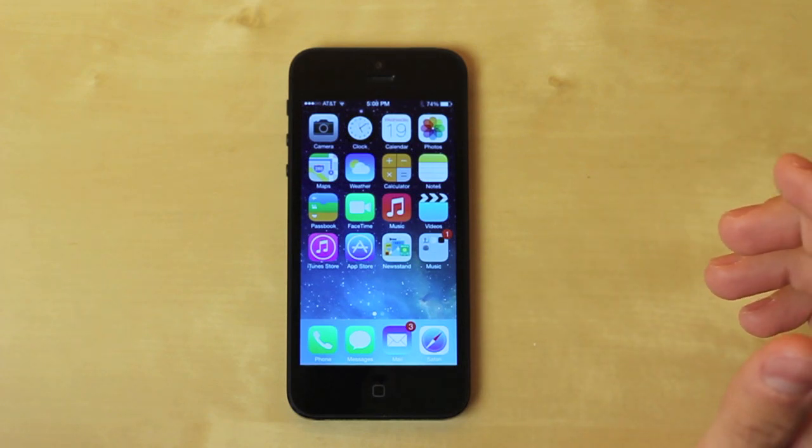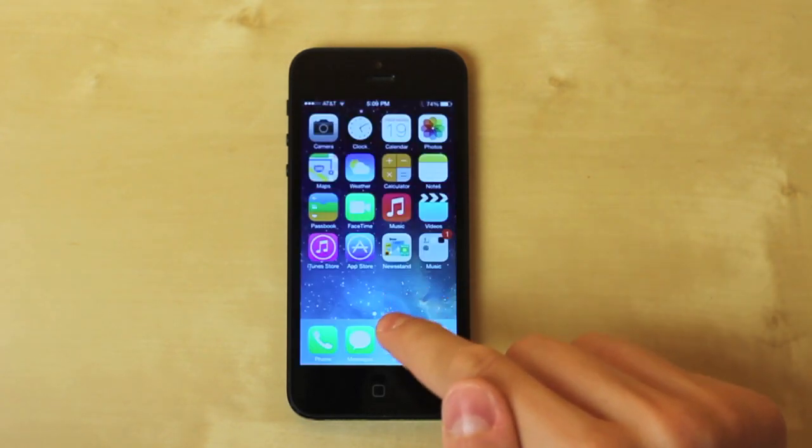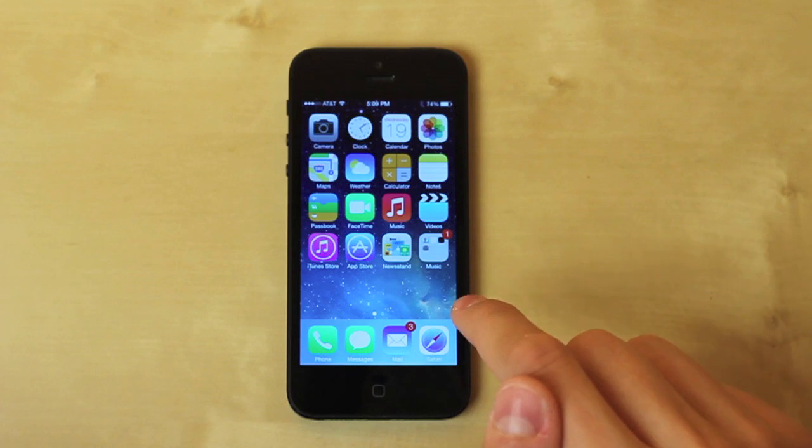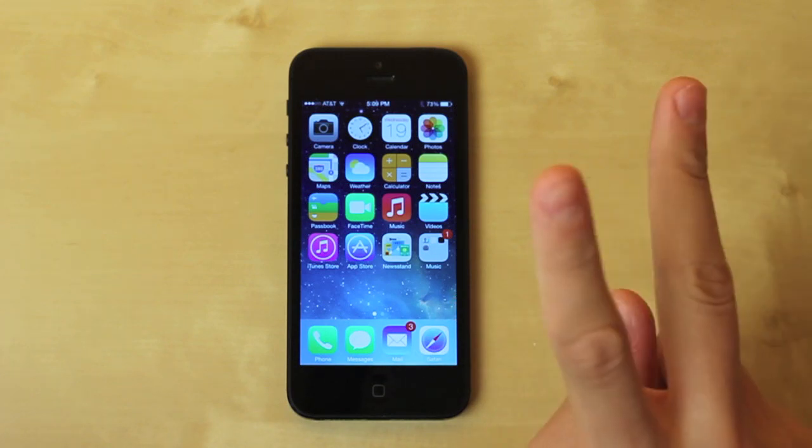Hopefully you guys enjoyed this video and it gave you an idea of what iOS 7 looks like. If you don't mind helping me out, please share with your friends, hit the like button, and if you like the content feel free to subscribe. Thanks so much for watching and I'll see you guys in the next video!